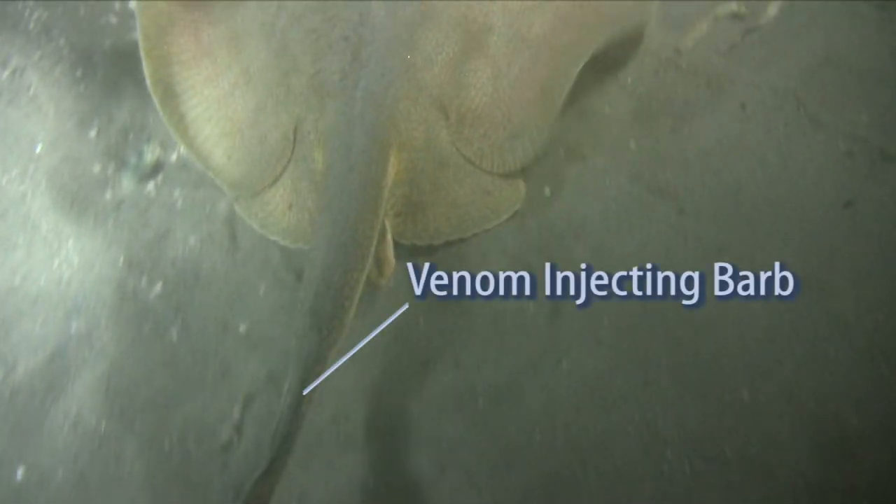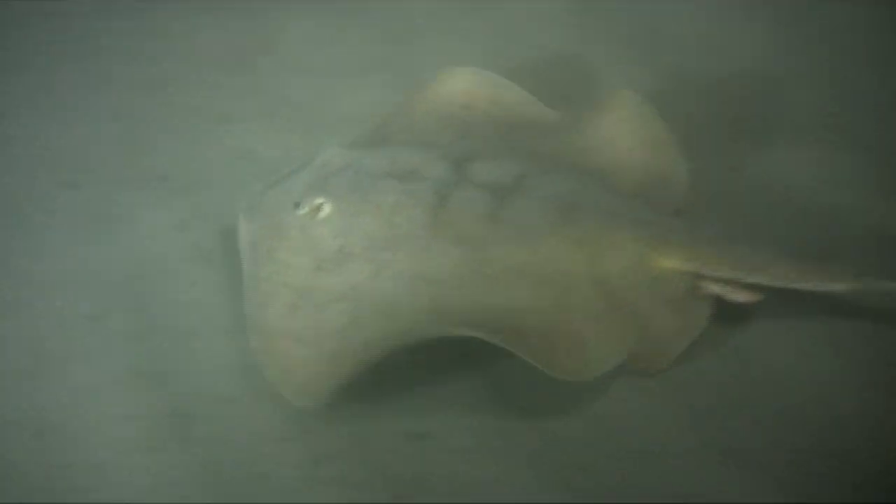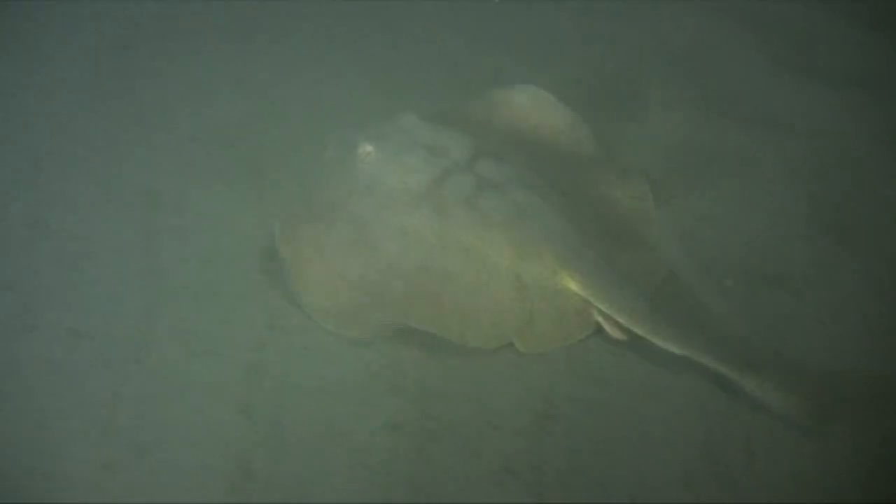Typically, they only use it when they feel threatened or when somebody's walking through the surf and accidentally steps on one — it's going to whip that tail up and jam it into your leg. The spine itself is very sharp and can deliver a pretty deep laceration, causing a lot of bleeding and an extreme amount of pain due to the venom that is injected.